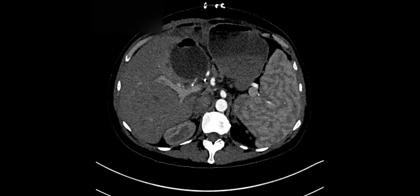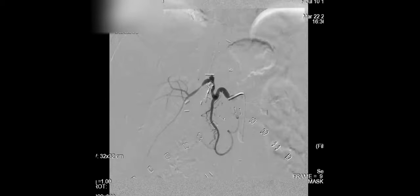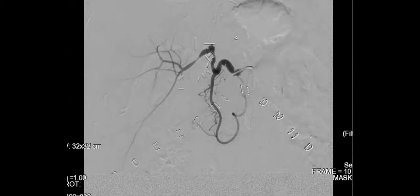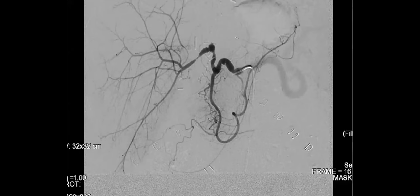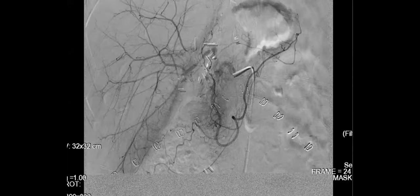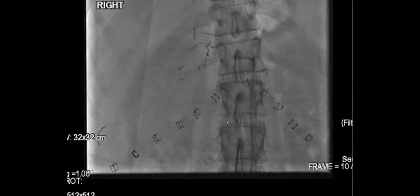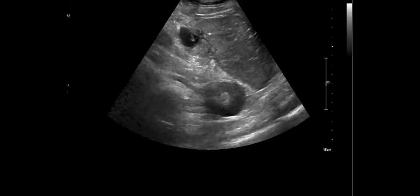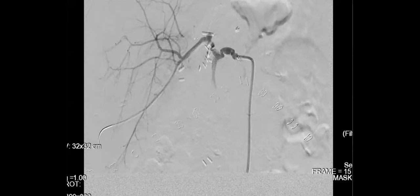Their LFTs started rising, so they got a Doppler ultrasound. The velocity in the narrow area was over 200 cm/s — low before and after, but elevated in the area we were worried about. So there's truly a stenosis. They went and got an angiogram and confirmed the stenosis. They performed stenting and now it is open.